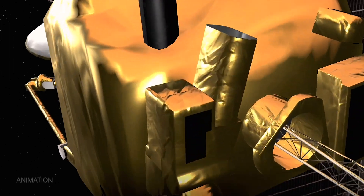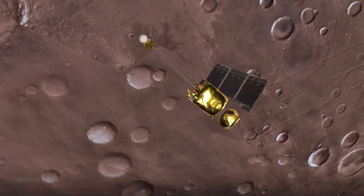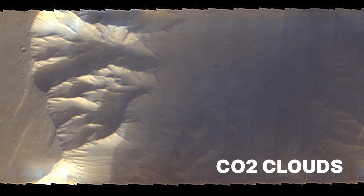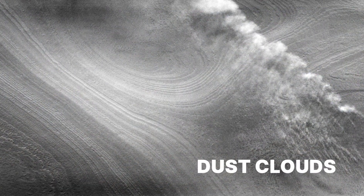Because Mars Odyssey has a heat vision camera, it can actually tell the difference between different kinds of clouds. On Mars we have CO2 ice clouds, we have water ice clouds, and we have dust clouds.